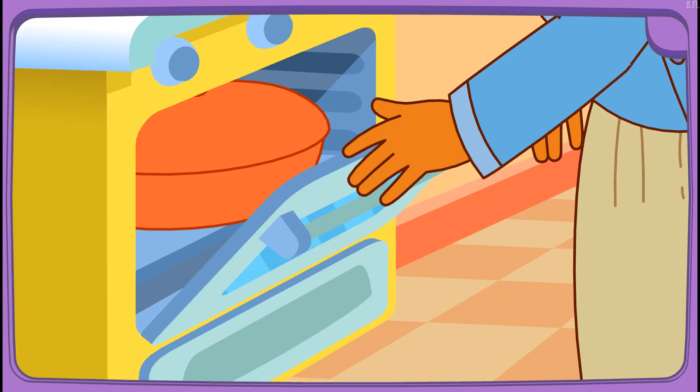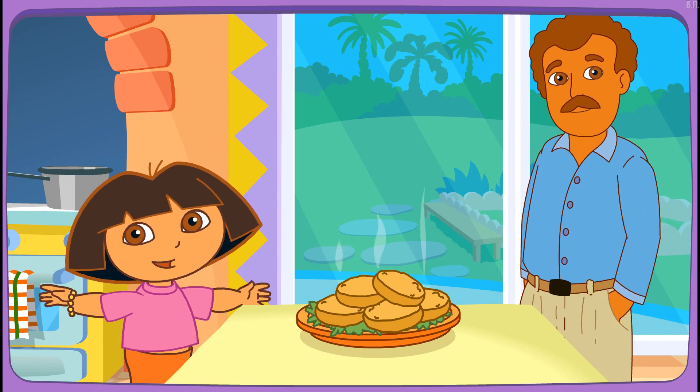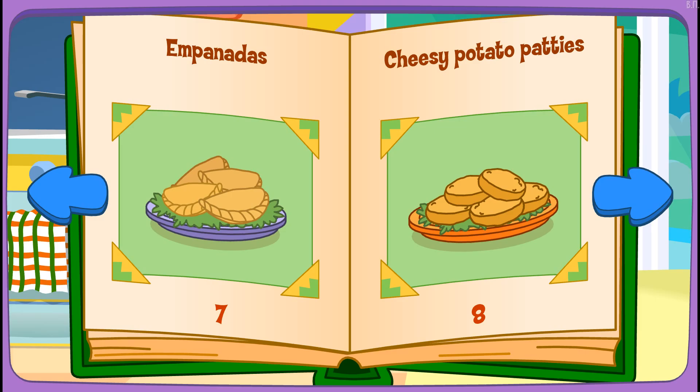Yay! Papi's baking it in the oven! You're good at this! The recipe looks perfect! Thanks for helping! Great job! Play again! Cheesy potato patties!